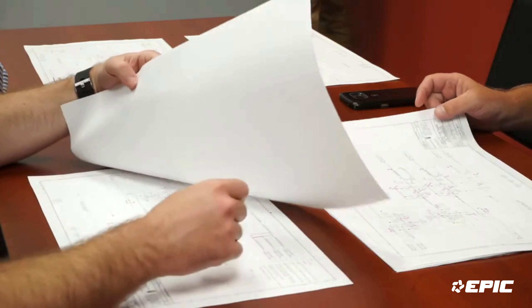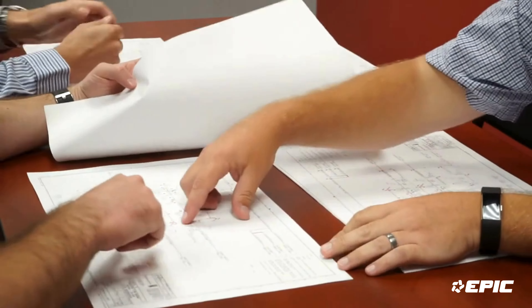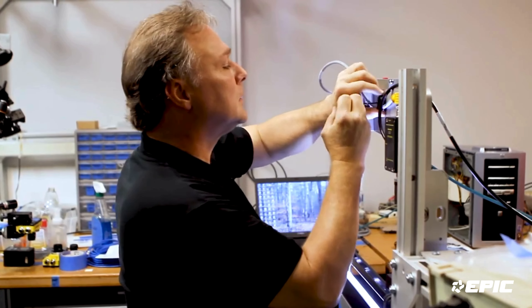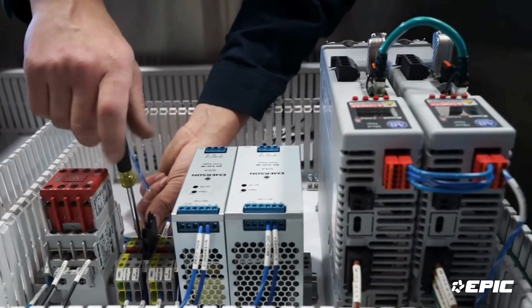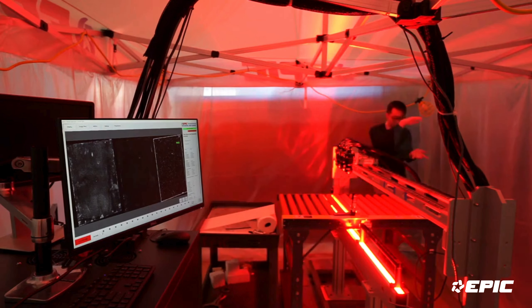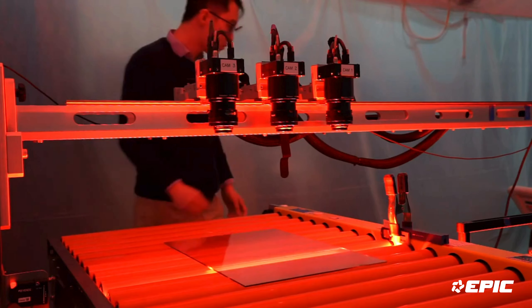There will also be a series of design reviews between EPIC engineering team and you the client. Once the design is approved we will enter immediately into manufacturing. EPIC will design a control panel that houses all the electronics. We'll take our electrical designs, we will go and procure all the equipment. We will assemble those things in our manufacturing floor and we'll start doing image testing.